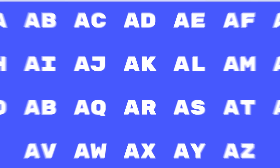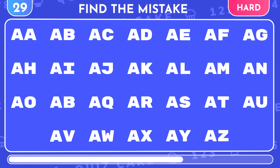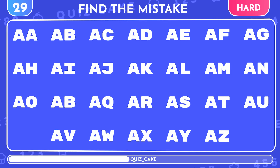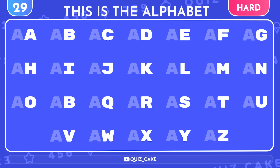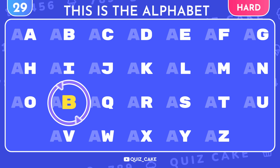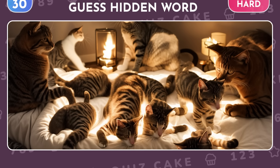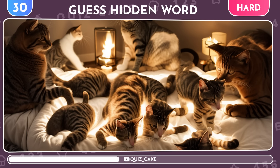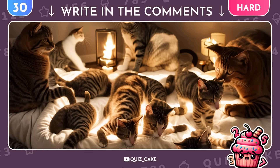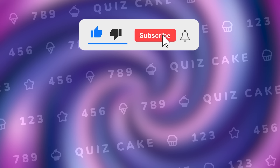For a real logic challenge for the keen-eyed — look at these letters and find the mistake. It's just the alphabet, but this letter breaks the alphabetical order. Finally, the ultimate level: guess the word hidden among this picture of kitties. If you guessed this word, mention it in the comments! Now's the perfect time to subscribe to the channel if you want more challenges like this. Pick your next quiz, and I'll see you in the next video!